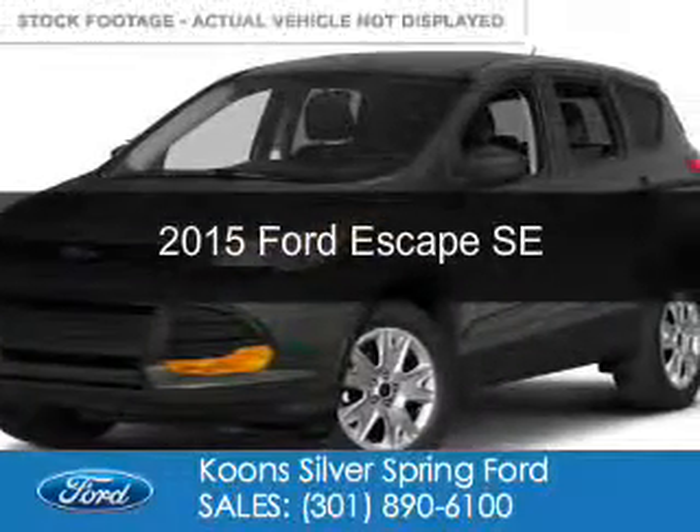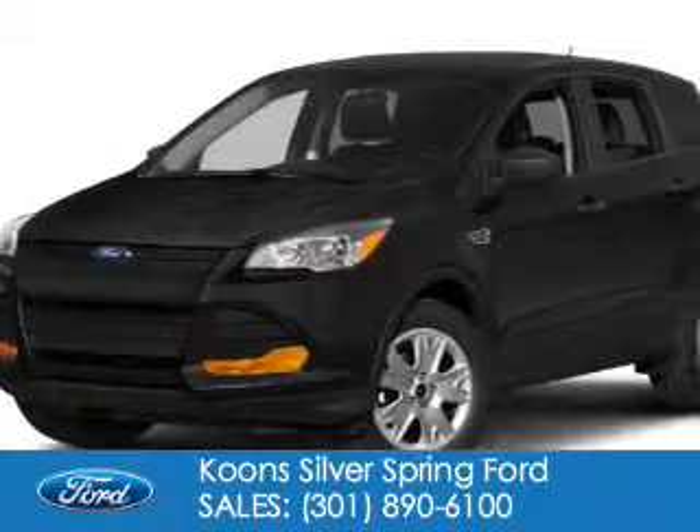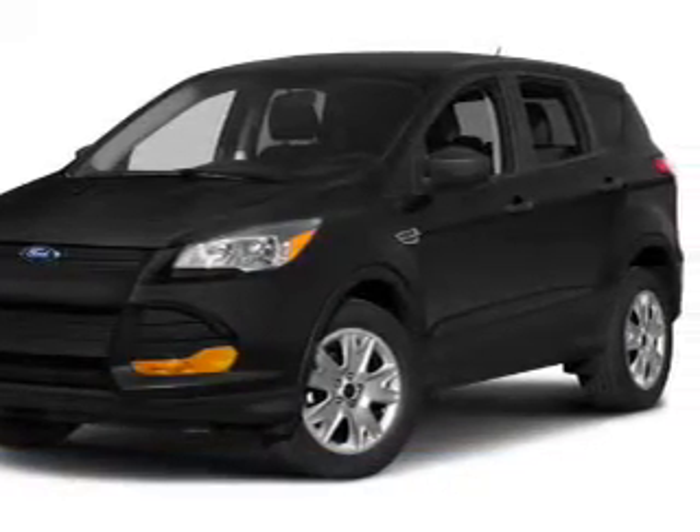This could be the vehicle you're looking for. Powered by four-wheel drive, a 1.6-liter four-cylinder engine, and a six-speed automatic transmission.